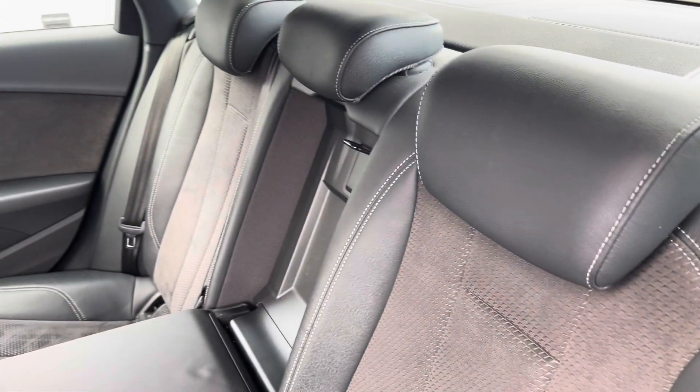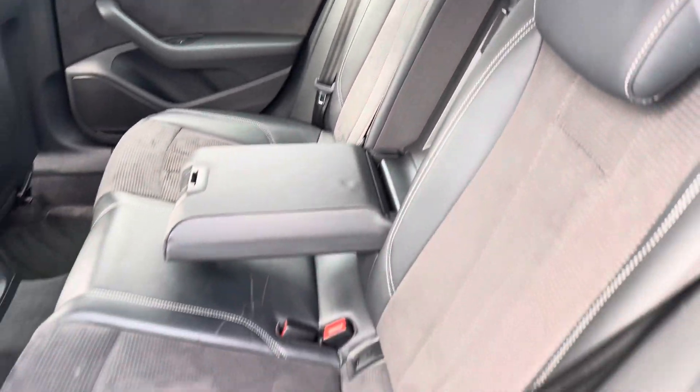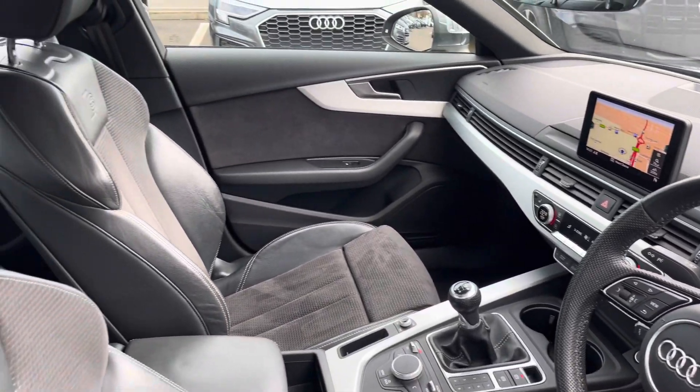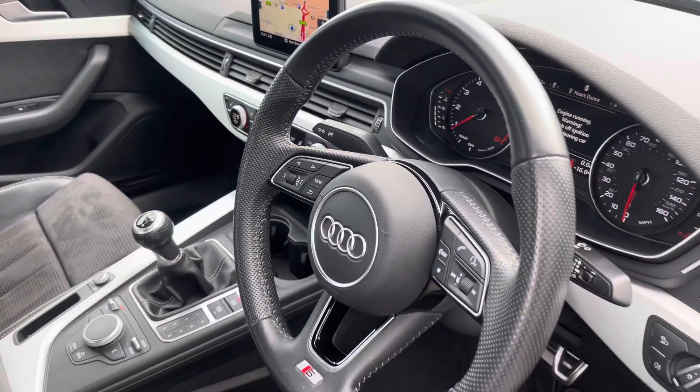The rear interior is finished in a beautiful half-leather, half-alcantara combination with ISOFIX to both outer rear seats, beautiful inlays throughout the front of the cabin, and of course the S-embossed front sports seats.